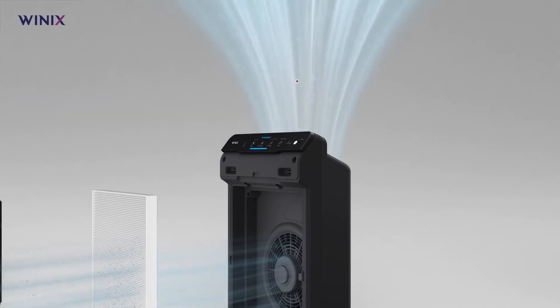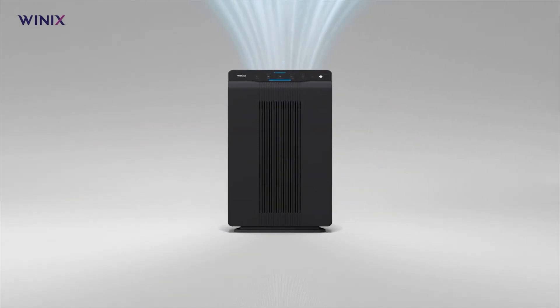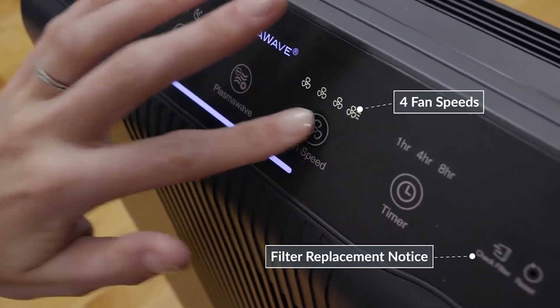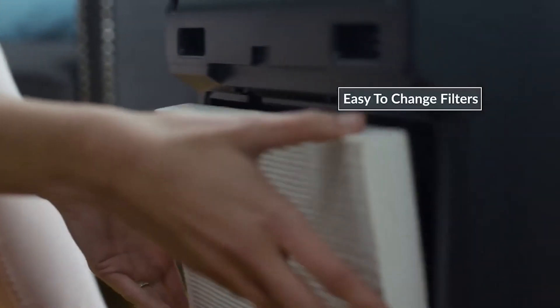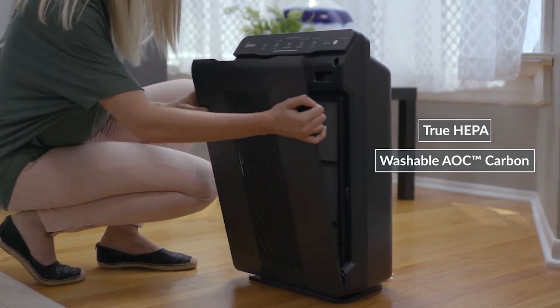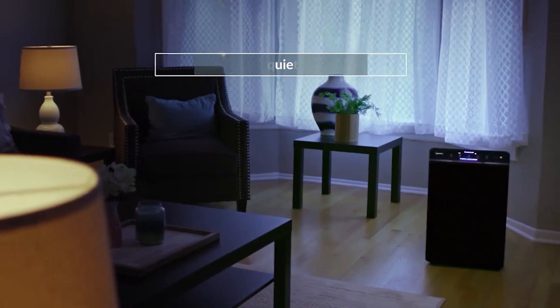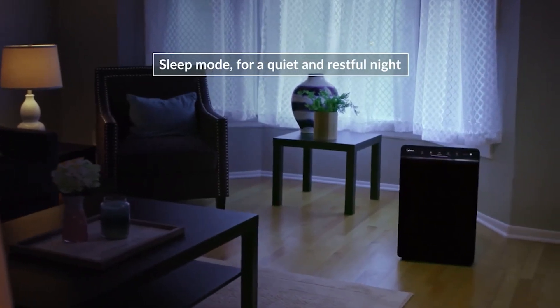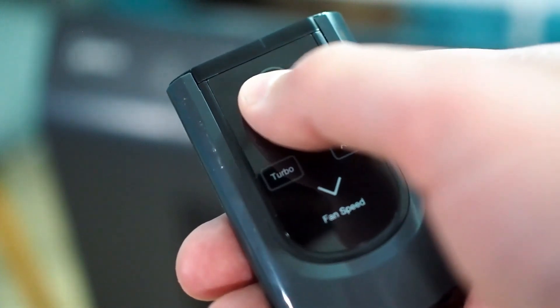Another unique feature of the Winix 5502 is the plasma wave technology, which uses positive and negative ions to create hydroxyls that neutralize harmful substances like bacteria, viruses, VOCs, and odors. Unlike some other ionizers, the plasma wave does not emit ozone or other harmful byproducts, making it safe for you and the environment. Some pros of the Winix 5502: it has a true HEPA filter that captures 99.97% of airborne particles as small as 0.3 microns, a smart sensor that monitors air quality and adjusts fan speed, a sleep mode with noise as low as 27.8 decibels, a filter replacement indicator, and a remote control.